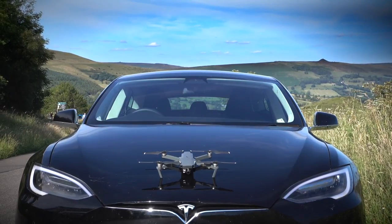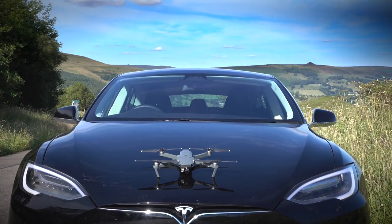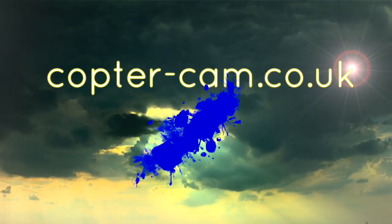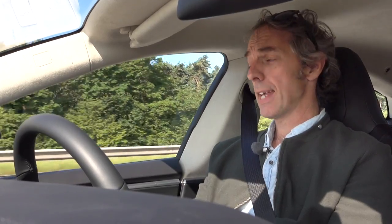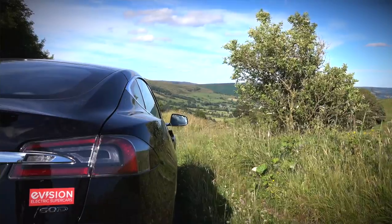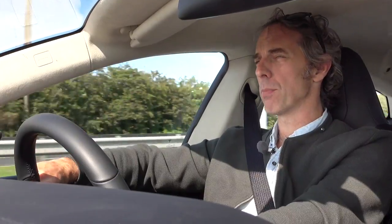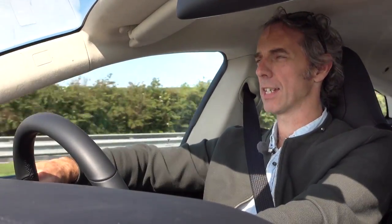A battery-powered self-flying drone on a battery-powered self-driving car — didn't think I was going to see that by 2017. It's actually a Tesla Model S, the king of all electric cars. I've picked this one up from eVision in Kent. I'm going to do a road trip of about 400 or 500 miles and see how the whole electric car thing stacks up.